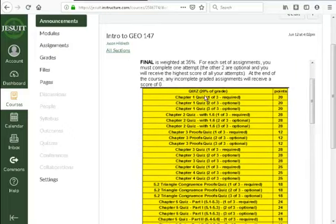Every graded assessment — every quiz or test — you get up to three attempts. It shows one of three, two of three, three of three. Within each attempt, if you answer a question wrong, you can retry it and get partial points for it.